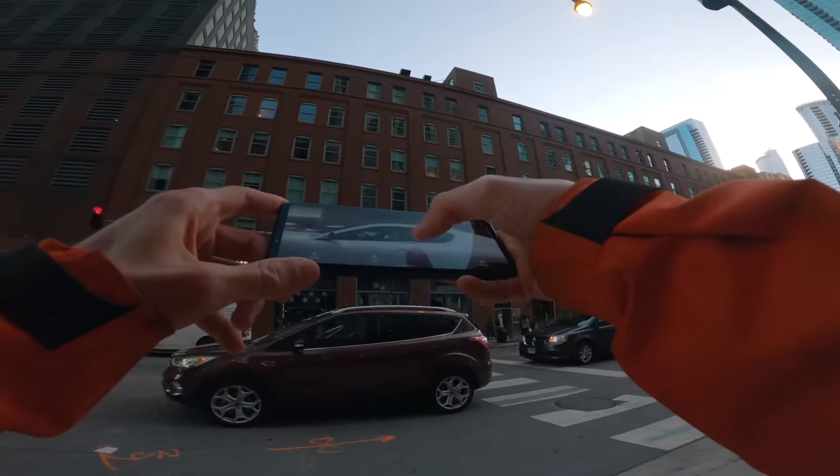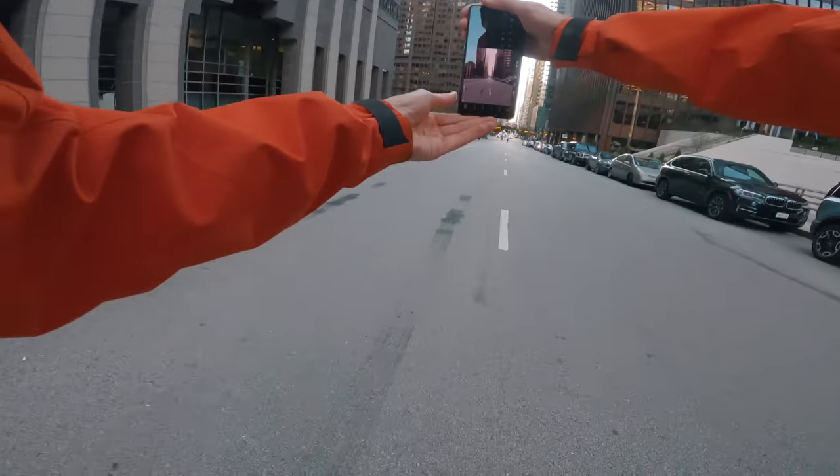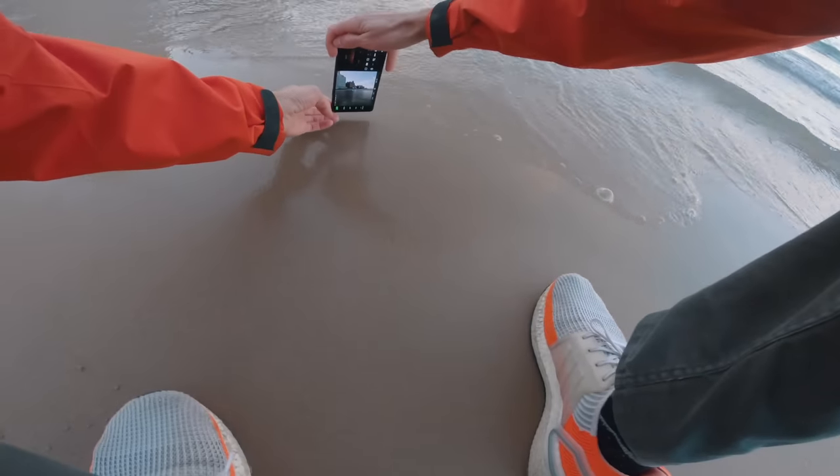I'm gonna get run over. That worked. I guess this is how we test cameras. Let's go. I think Sonny might hate me for this, but do you think it's really cool?